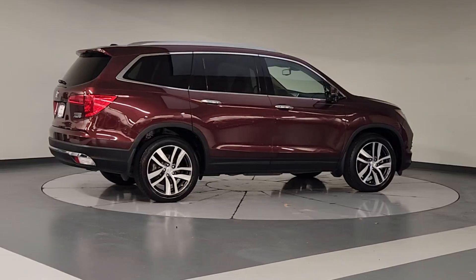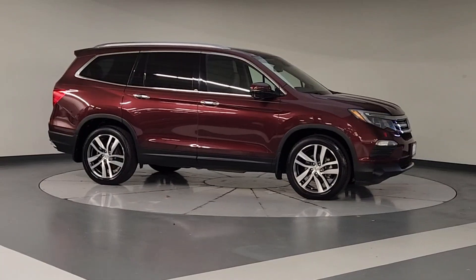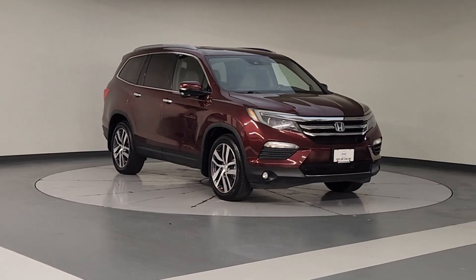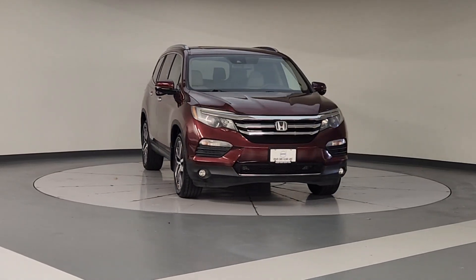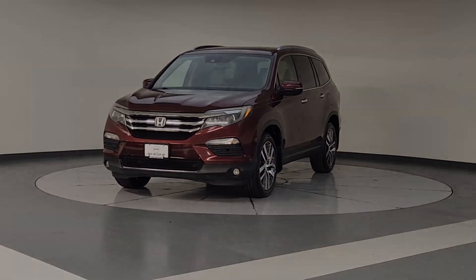These are just some of the great options this vehicle comes with: Apple CarPlay and/or Android Auto, navigation system, keyless entry, moonroof, fog lamps, backup camera, satellite radio, power lift gate, power passenger seat, and heated mirrors.